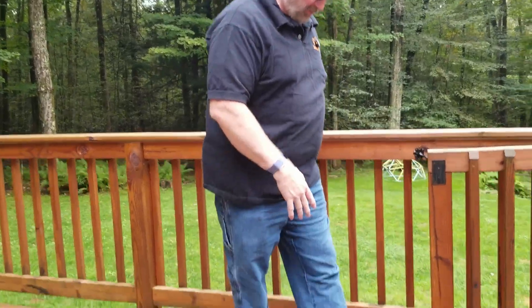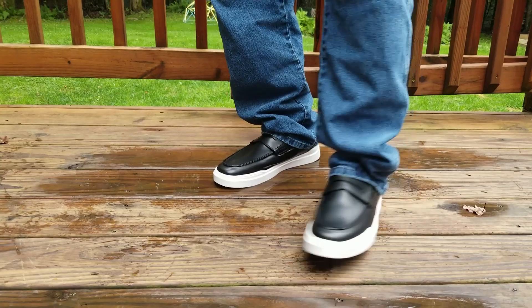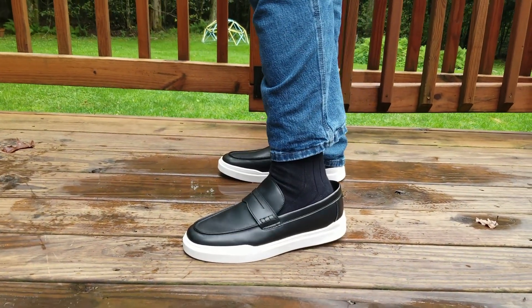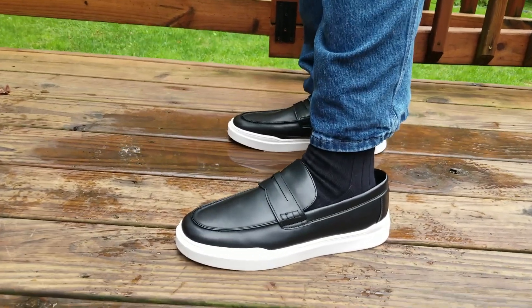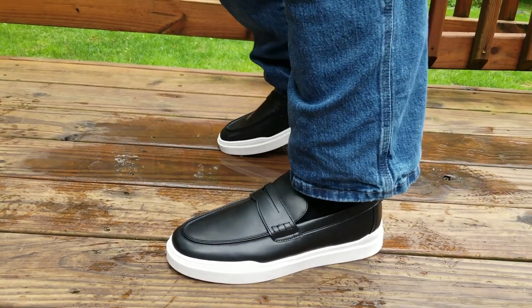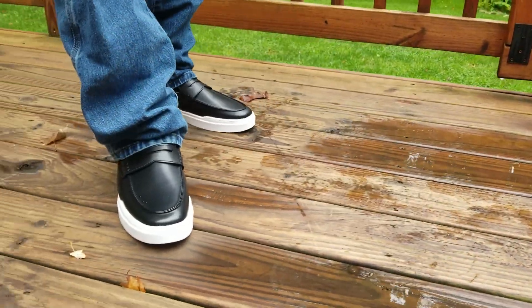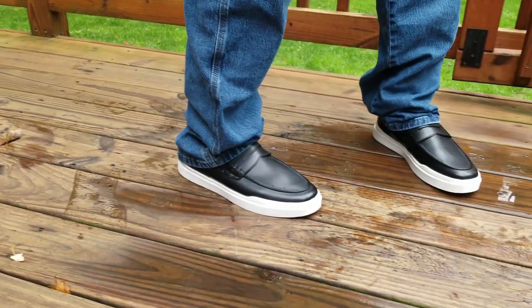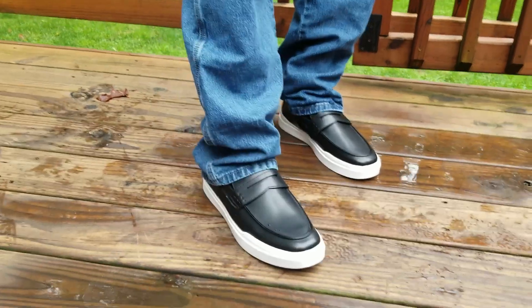Okay, so these are the black loafers and I am wearing them with a black dress sock. And they are a little on the loose side, so I'd probably wear a thicker sock with this one. But they are super comfortable walking — I feel like I could stand in these for hours. It's really nice.